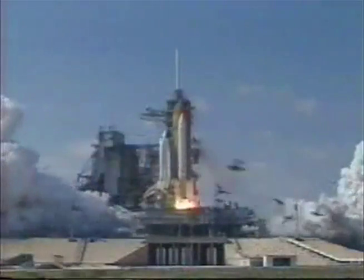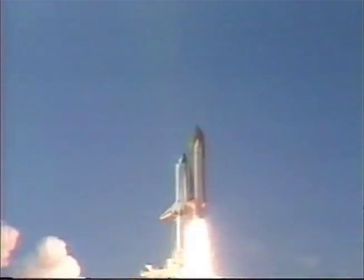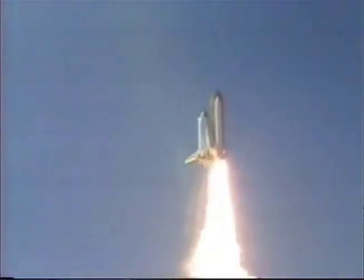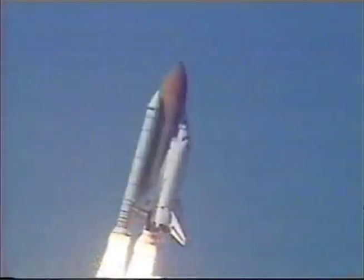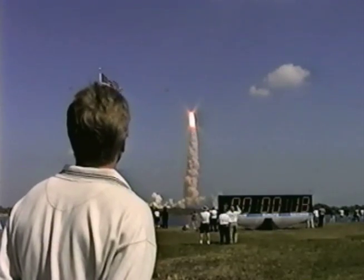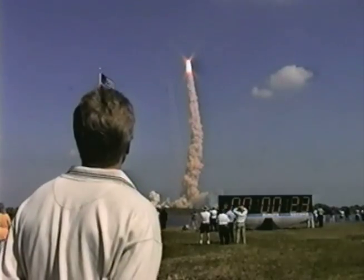Booster ignition and liftoff of space shuttle Endeavour on a 21st century mission placing Earth back on the map. Roger roll, Endeavour. Houston's now controlling. We're rolling on a course northeast away from the Kennedy Space Center toward an orbit that will take it above 95% of the world's population during its mission.